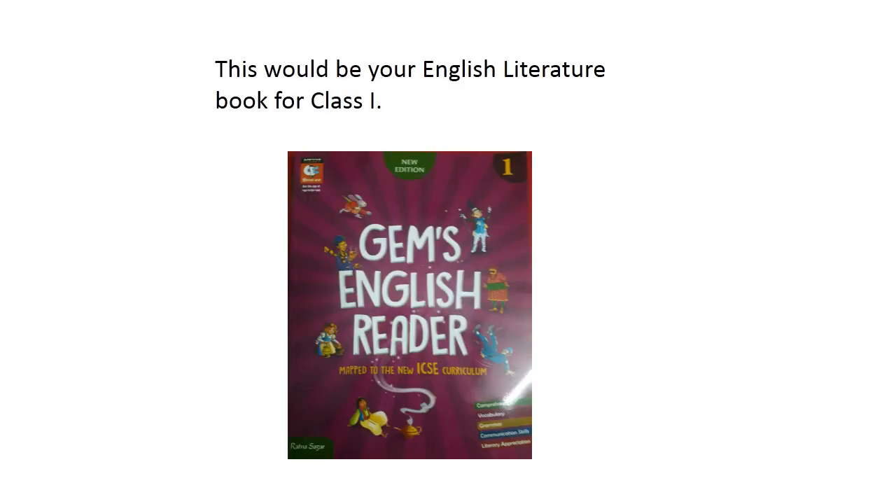Good morning, children. I am your English literature teacher. Today, I would be teaching you lesson 1, 'A New Baby,' from your English literature book. Jen's English Reader would be your English literature book for class 1.